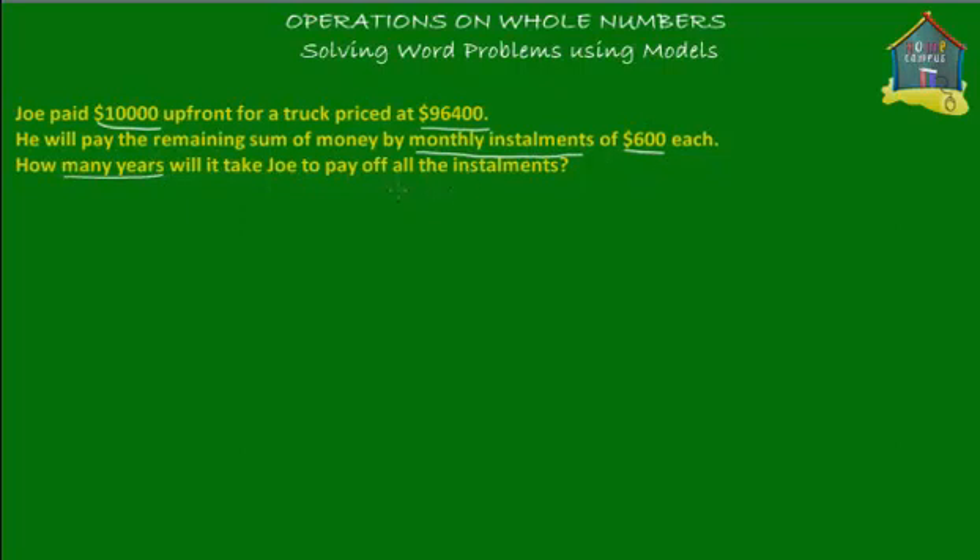So what that means is that Joe bought a truck for $96,400. And what he did was he didn't pay $96,400 for the truck — he paid only $10,000. But he has promised the seller that he will pay the remaining sum of money by monthly installments of $600 each.